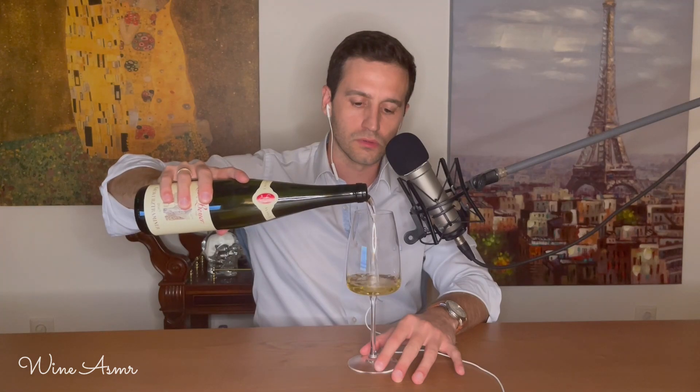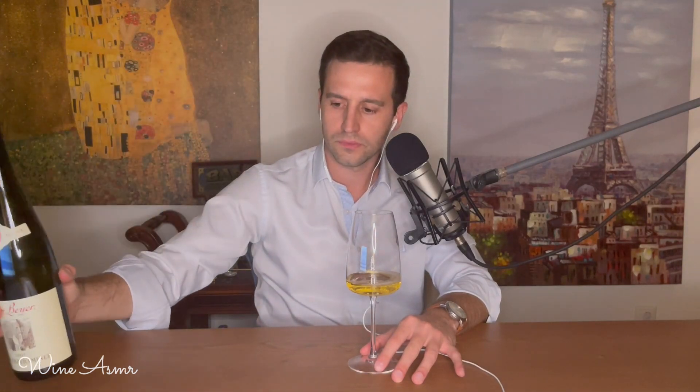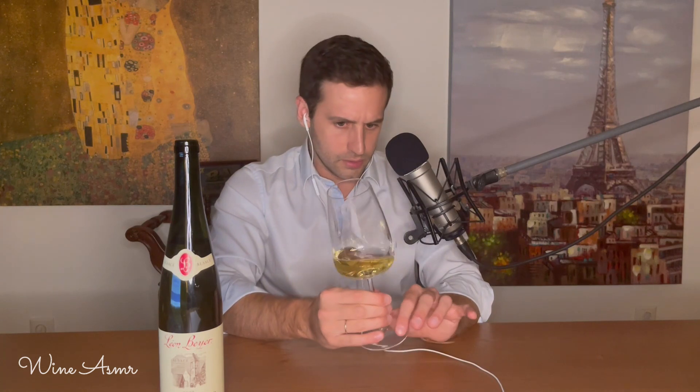So, we've opened the bottle — Gewürztraminer vintage of 2017, Leon Bayer the producer, bottle price 20 to 22 euro, 14% alcoholic volume from Alsace. Let's pour some wine. Once again, let me jog your memory: three factors — vision, nose, palate. This is how we examine our wine.